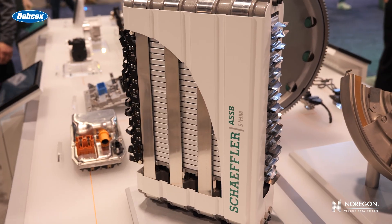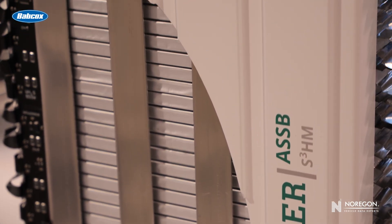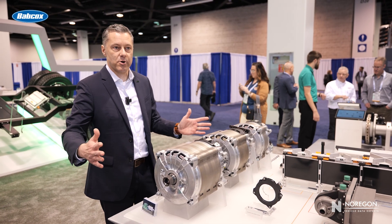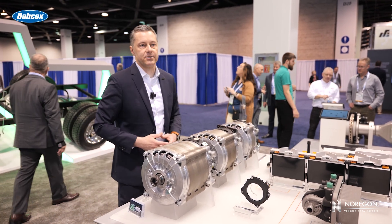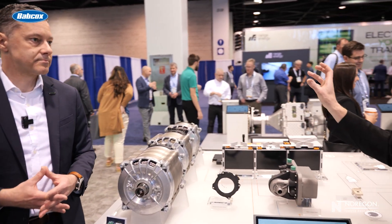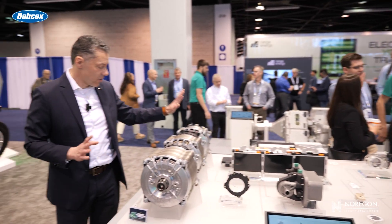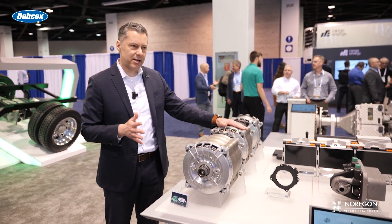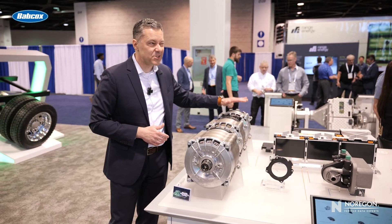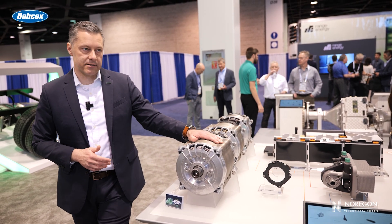Fuel cell stacks and components were on prominent display. Scheffler showcased bipolar plates, specialized sensors, and hydrogen storage control units. Additionally, its modular electric motors were presented as scalable solutions adaptable to different power requirements. The motor in the middle here is around a 210-kilowatt system. In terms of torque ranges, we're talking about 270, just below 500, and around 800 newton-meters of torque.